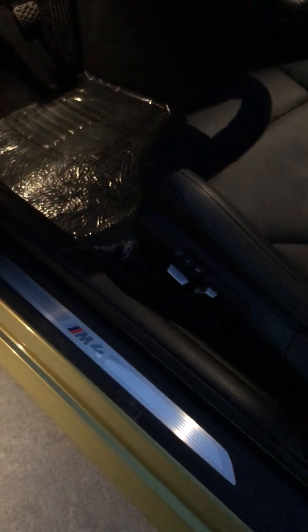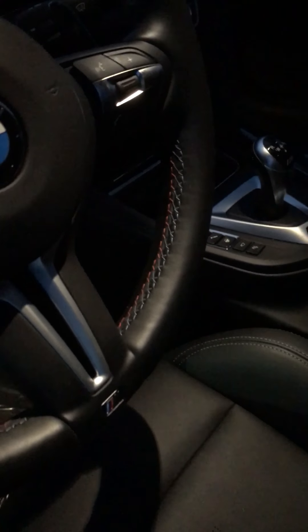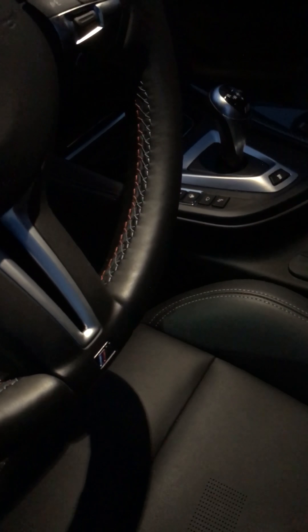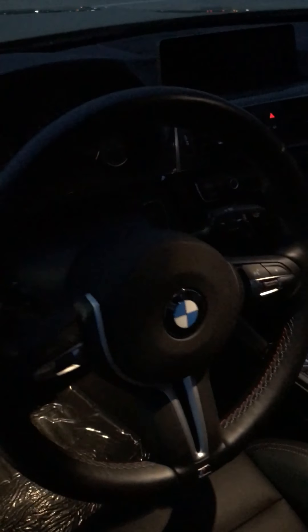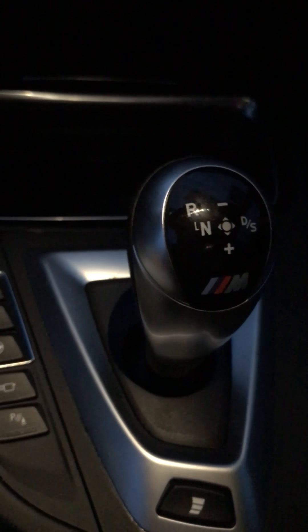And your carbon fiber roof makes it very, very light — this car is very quick. The M4 badge is all around the car, and your seat lights up to show it's M. Your steering wheel is stitched — you got blue and red complimenting this awesome redesigned steering wheel. And then you got your M Sport shifter right here.